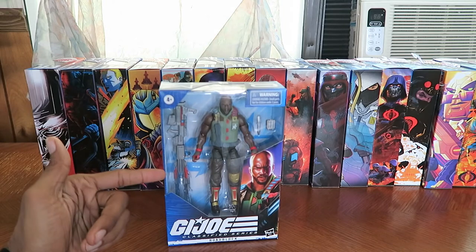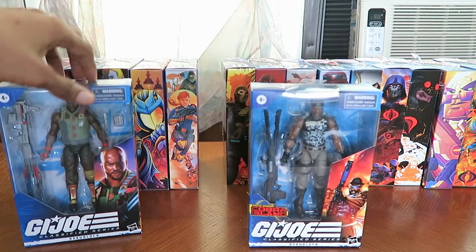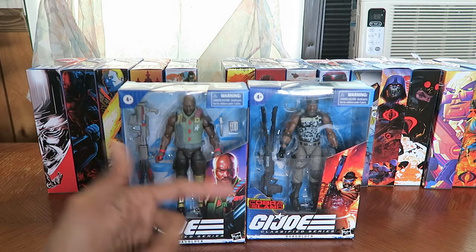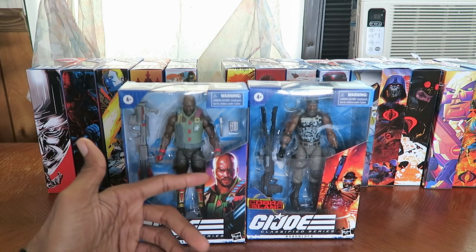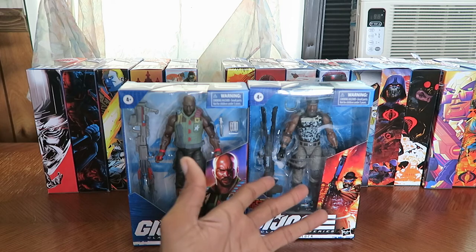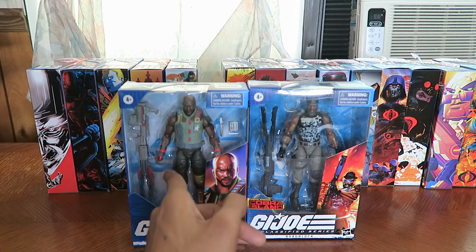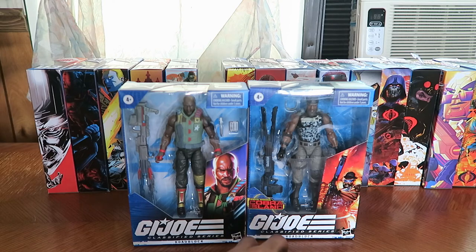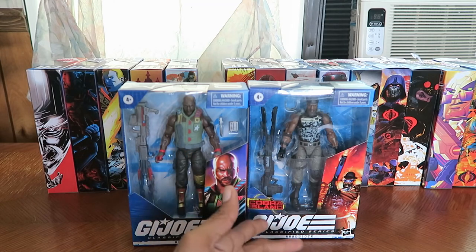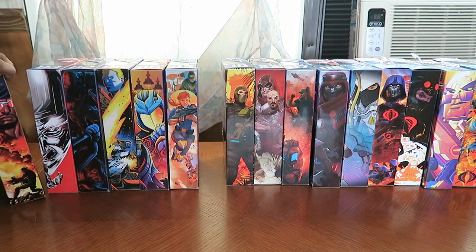I have Roadblock and also the Cobra Island Roadblock. Hasbro did release two more Roadblocks — another version of the Wave 1 Roadblock repainted in a different deco, and an Amazon-exclusive Roadblock where he comes with his helmet and a minigun. So two more Roadblocks out there. I might look into getting the Amazon-exclusive version. If I get it, I get it. If I don't, that's cool. Hunting these things down has just not been fun lately.